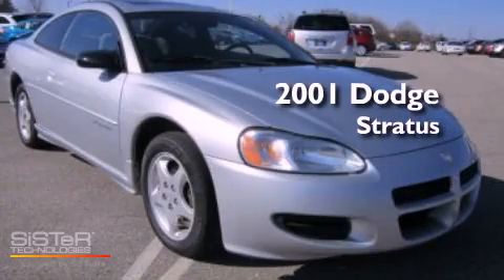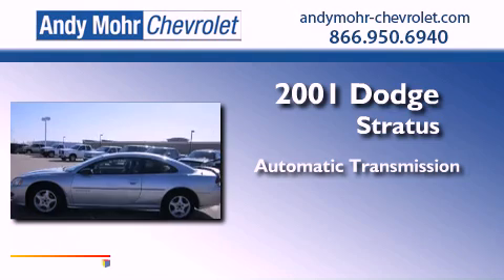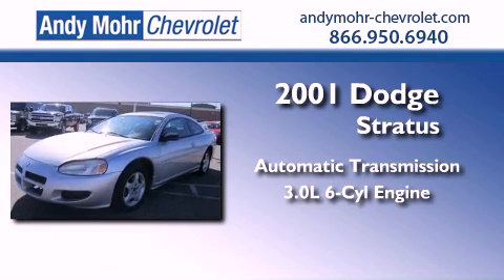This is a 2001 Dodge Stratus. This four-door sedan has an automatic transmission and a 3.0-liter V6.